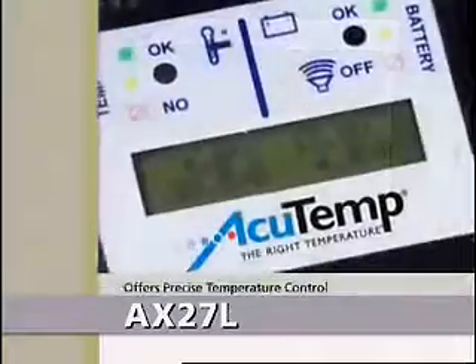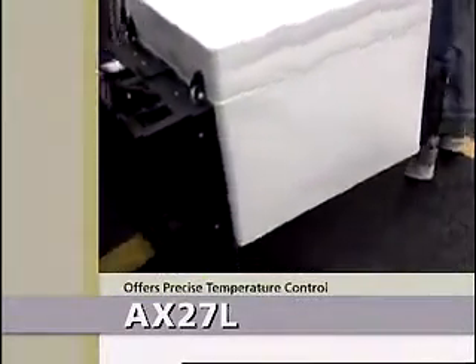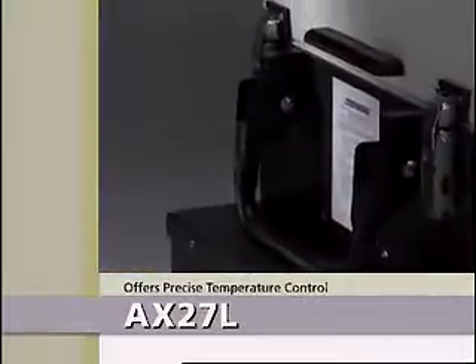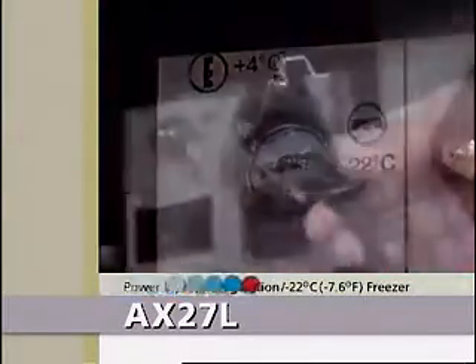the Accutemp AX27L offers precise temperature control in a portable powered unit. The AX27L can operate in either refrigeration or freezer mode. It can be powered off-grid, by battery, or by solar power.